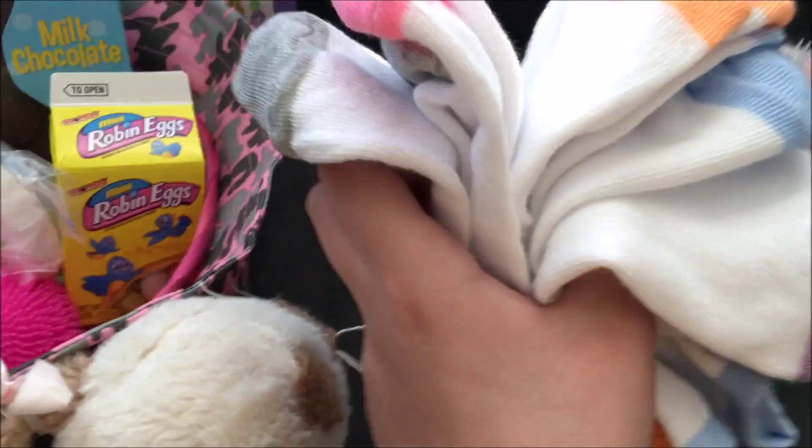The next thing is socks. They got four pairs of socks. They are gray, pink, orange, blue, and purple.